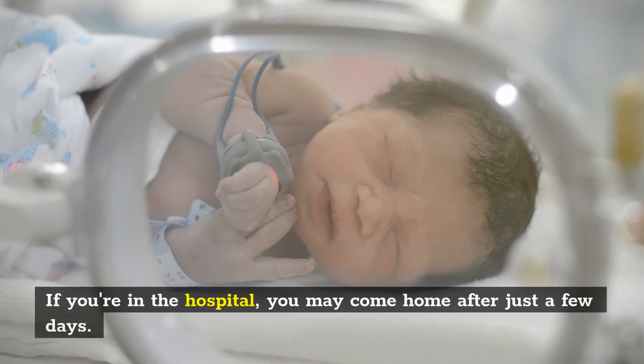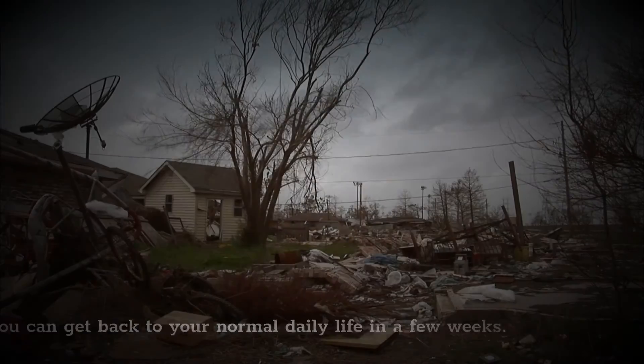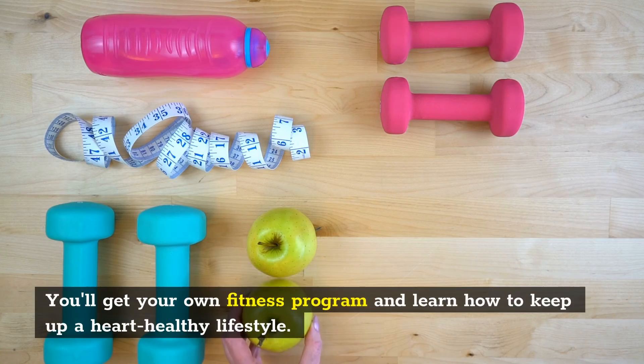Life after a heart attack. If you're in the hospital, you may come home after just a few days. You can get back to your normal daily life in a few weeks. Cardiac rehab can help you recover — you'll get your own fitness program and learn how to keep up a heart-healthy lifestyle.